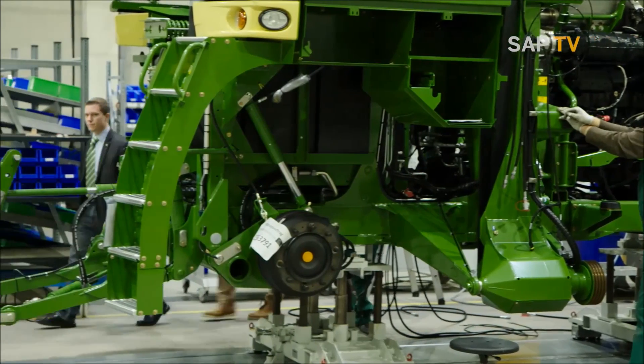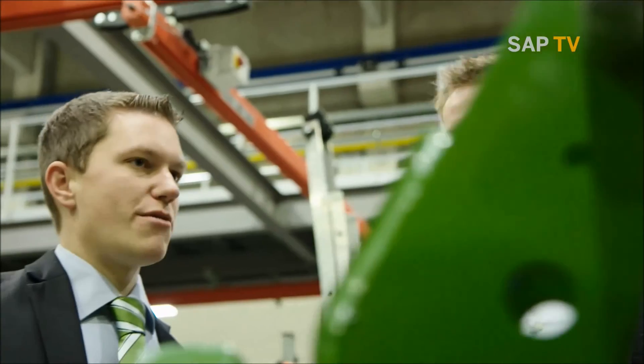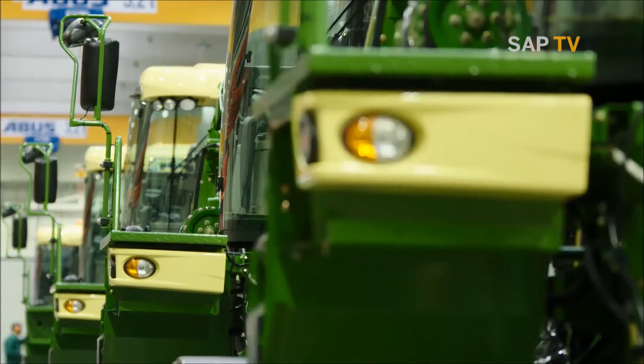This is why SAP and Krone, one of the leading manufacturers of agricultural machinery, joined forces with 15 other partners to develop a solution connecting all parties — digital farming.